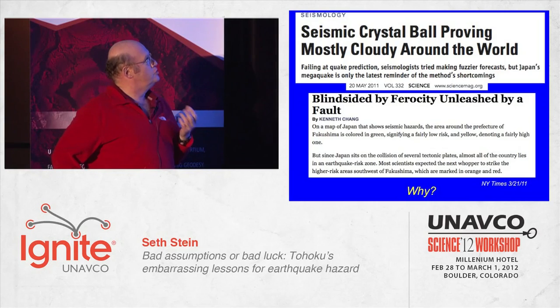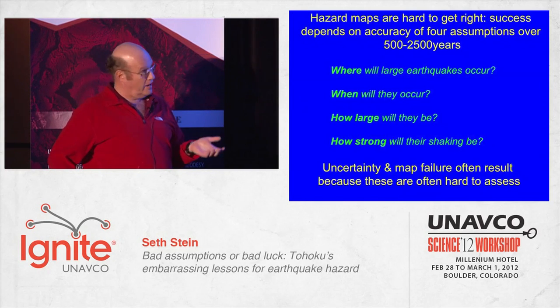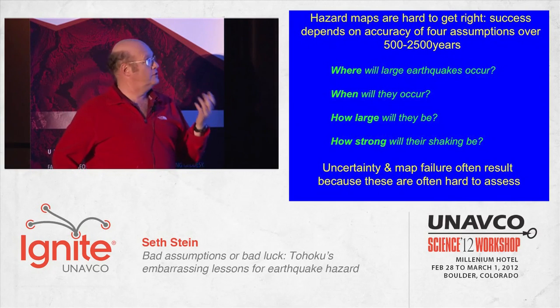The answer is that earthquake hazard maps are really, really hard to make. You have to know or assume where large earthquakes will occur in the next 500 to 2,500 years, when they'll happen, how large they'll be, and how strong their shaking will be. The maps are uncertain and they sometimes fail because these are all really hard things to assess.